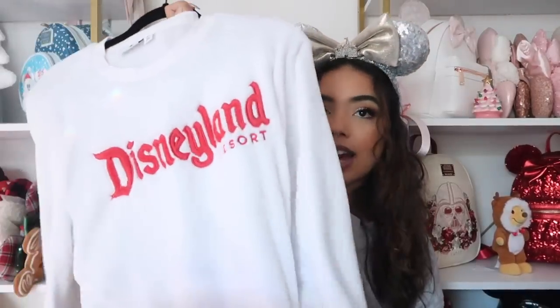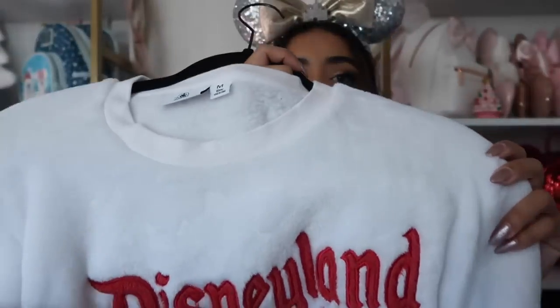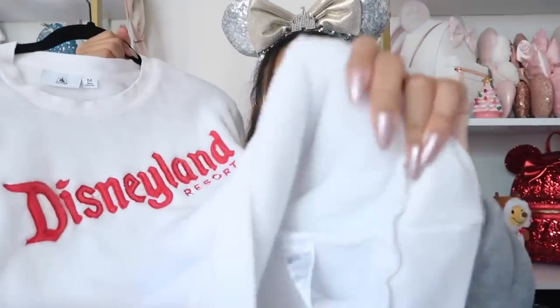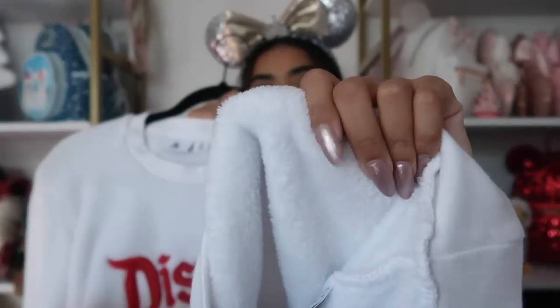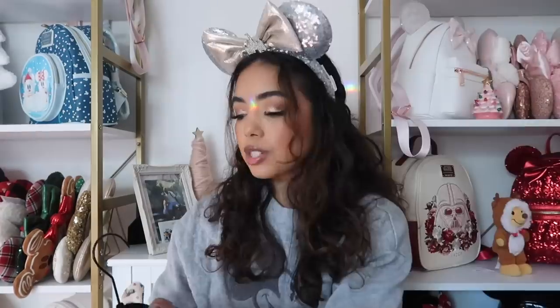I got this next one at the Disney outlet. It's super fuzzy — it says Disneyland and it's embroidered. I got it in a medium because it runs very oversized. The inside is also really fuzzy, which doesn't usually happen. I wore it to Disney and I matched with my boyfriend — we had matching sweatshirts. It's so cozy.